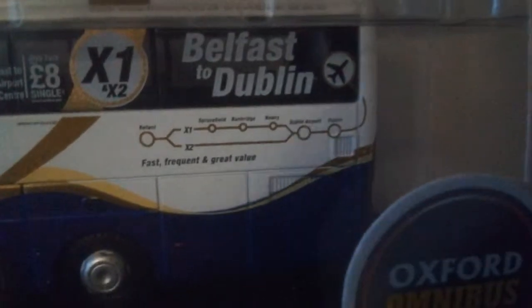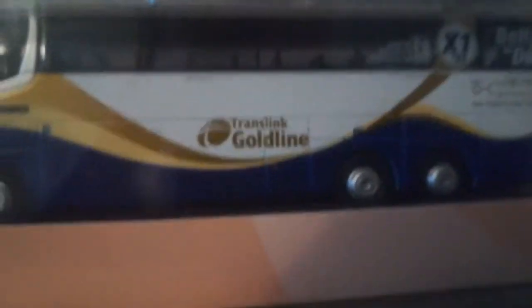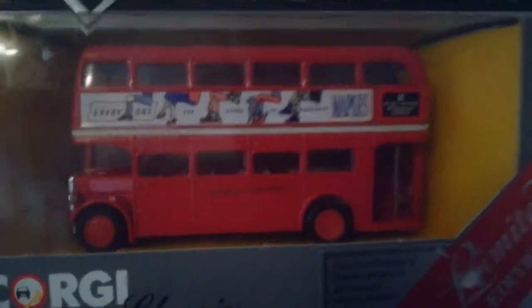That Translink coach is from Belfast to Dublin — it goes Belfast to Dublin Airport or Dublin City Centre and the tickets are £8 single. Above that we have a London Transport double-deck rear-entrance bus on the 52 route. And that's it for models — I think that's 19 models if you count the two Routemasters as separate ones.